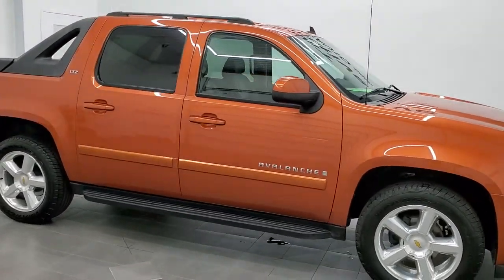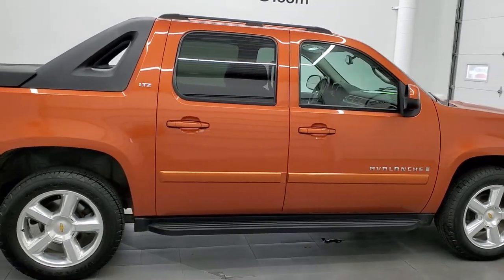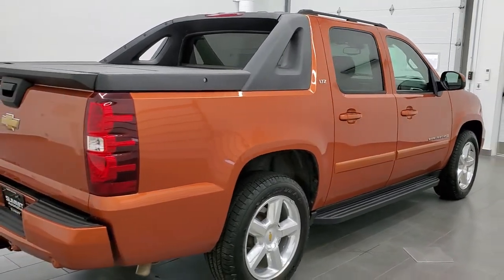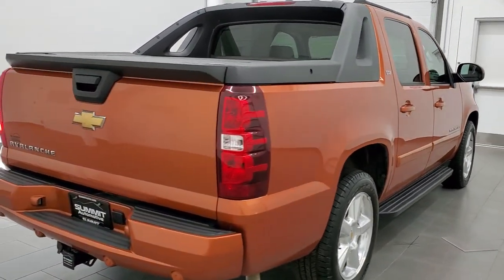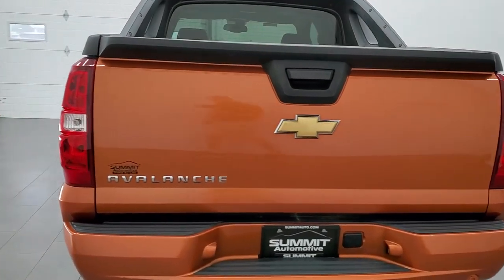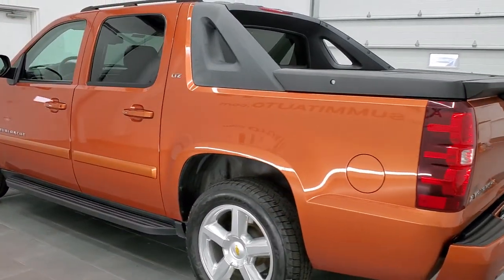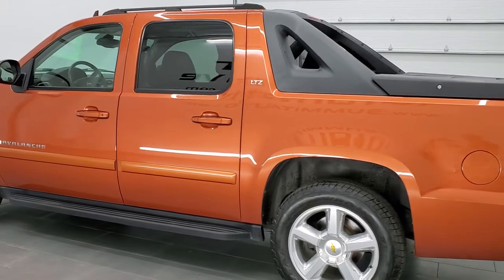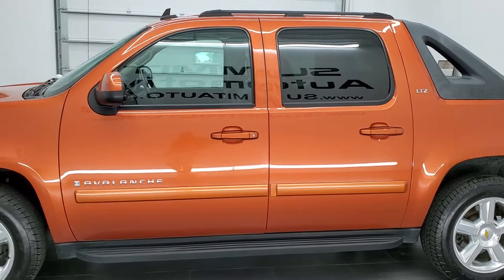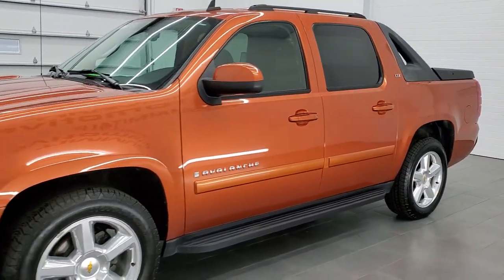This 2007 Chevy Avalanche Crew Cab Short Box is stock number 11863Z. We are here at Summit Automotive in Fond du Lac, Wisconsin — your new and used light duty truck headquarters. This 2007 Chevy Avalanche has the 5.3 liter V8 motor. This truck has been fully safetied and inspected by our service shop, has a fresh oil and filter change, all the fluids have been checked and topped off, and this truck is 100% ready to go.